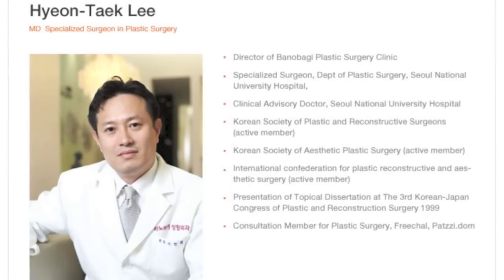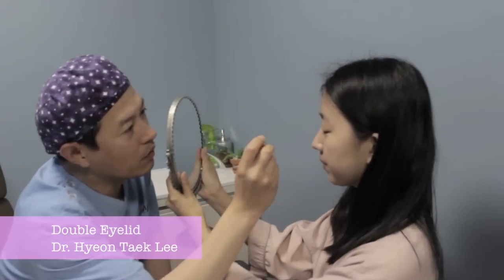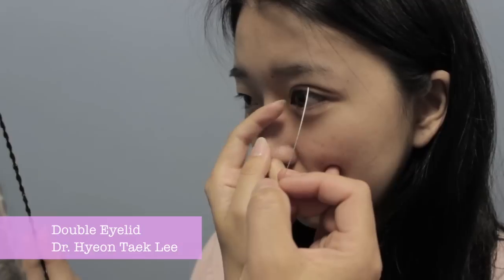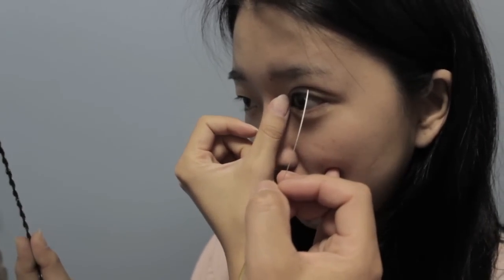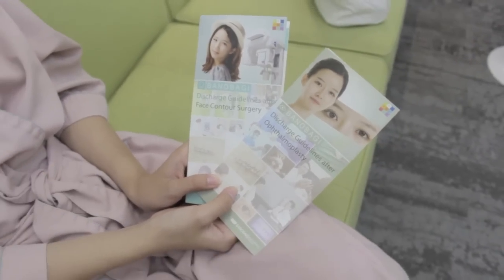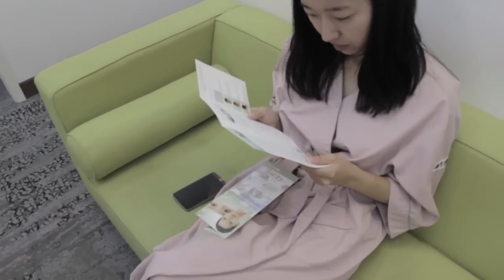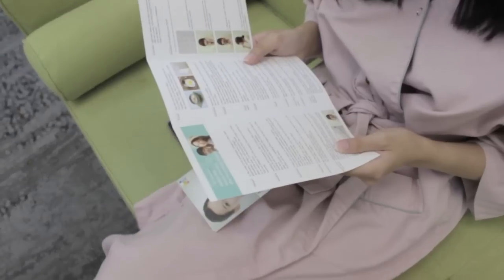On to the consultation with Dr. Lee — I told him that I still want the same eyes I mentioned yesterday, but I want my inner crease to be slightly closer to look like a paper fold. Dr. Lee said it won't be a problem and that everything is going to be fine. Here I'm just waiting for Dr. Oh while reading the after-care surgery guide that Panobagi gave me.